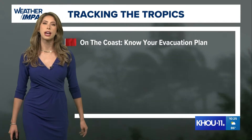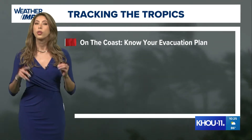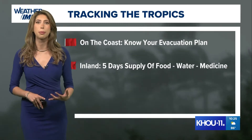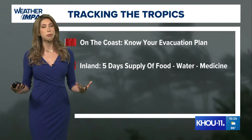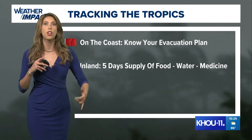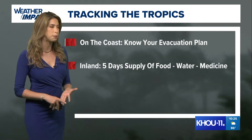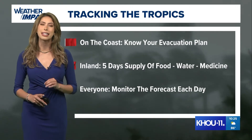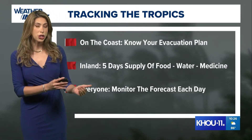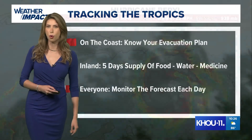Right now, if you live along the coastline — or perhaps you're planning to vacation there or have a vacation home — know your evacuation plan. That's the foremost thing: know your risk. If you're along the coastline, you're prone to storm surge or rip currents. If you're inland, you're prone to power outages, and with a stronger storm we could see flooding threats. Inland communities should have at least a five-day supply of food, water, and medication. Keep tabs on the forecast each and every day. The cone shifts and we get updated tracks after Beryl makes a progression through the different countries it touches.